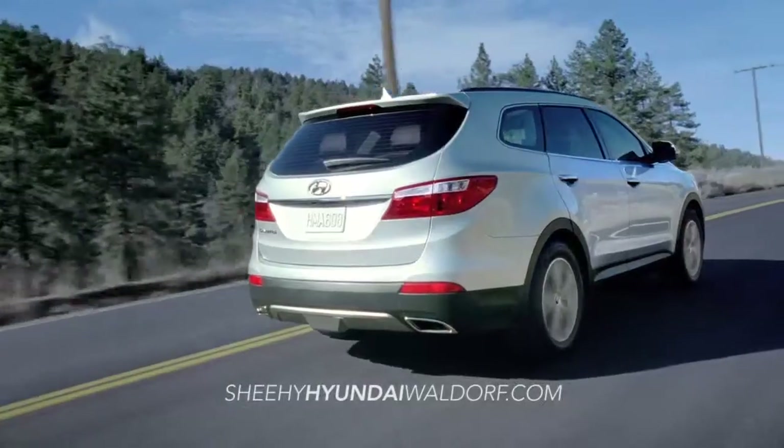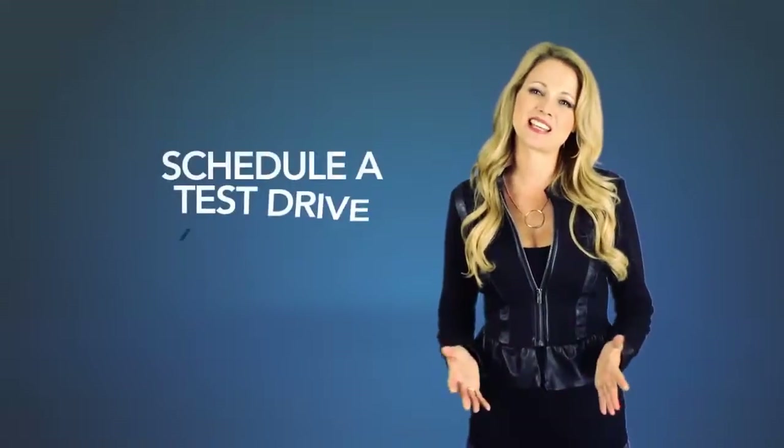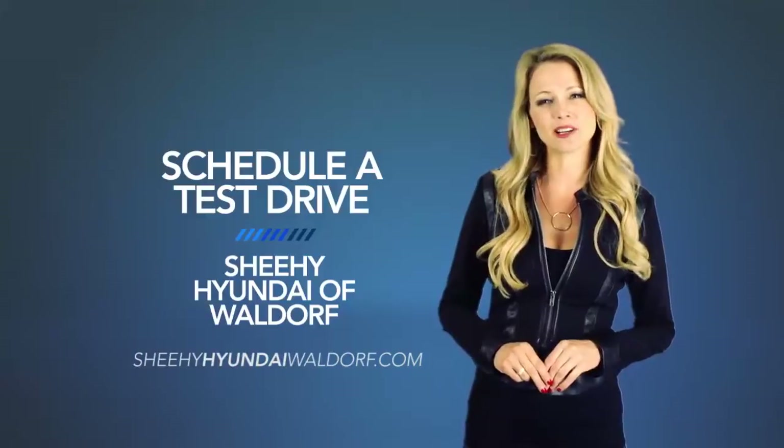Now that's value you can't get with the other guys. Want to learn more? Schedule a test drive of your very own at Sheehy Hyundai of Waldorf today.